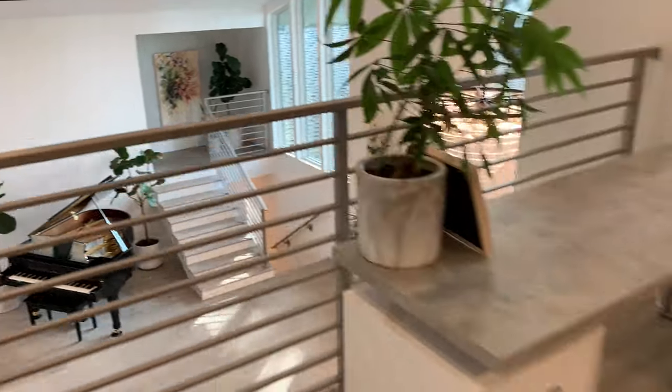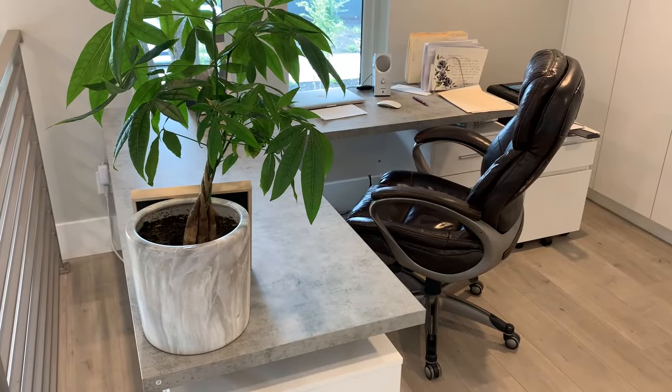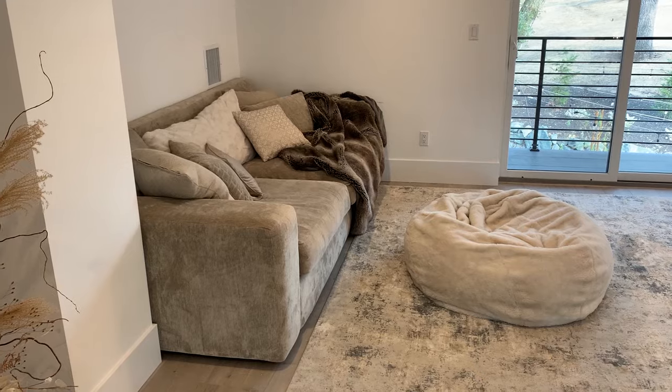For those of you looking for a home office, this home has not one but two home offices. It has one home office that is separate, plus an upstairs loft office, as well as a beautiful fireplace, a captain's view, and a sitting area.